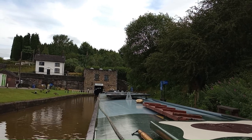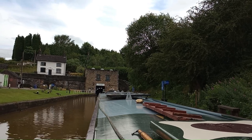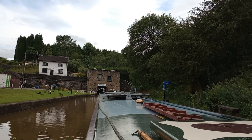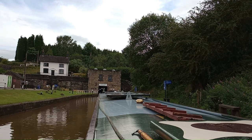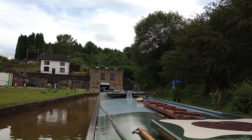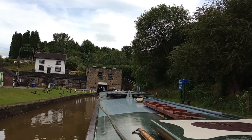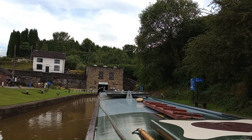So we're going into the Harecastle Tunnel. There used to be two tunnels here, but the first one they had to close due to subsidence. The first one was built by Brindley and this one by Telford. First time for everything. So after you go through, they close the gates behind you, and there's a ventilation system in the tunnel that sucks all the fumes out.